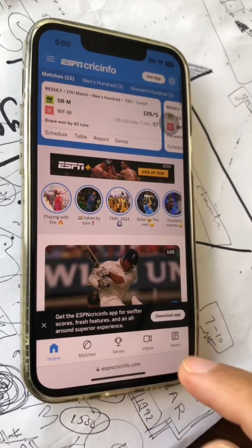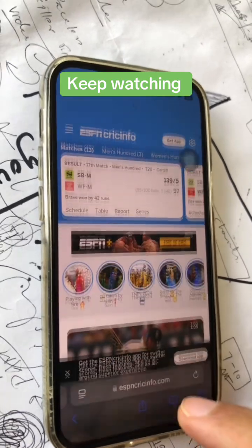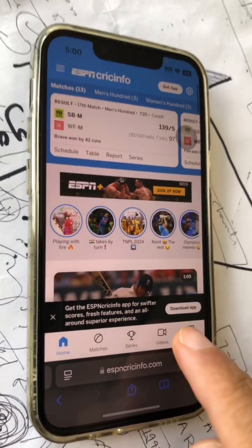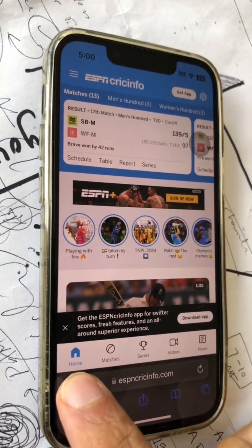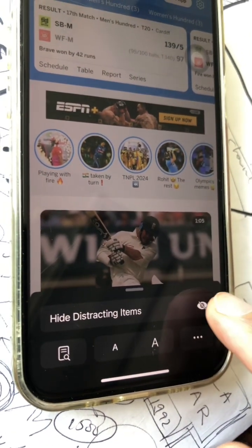Feature number one: let's go to Safari. The feature is called distraction-free browsing in Safari, and it's actually my favorite feature so far. Let's say you're looking at a website and there are a bunch of distracting elements — you can hide these now. Click here and you're going to see 'Hide Distracting Items.'